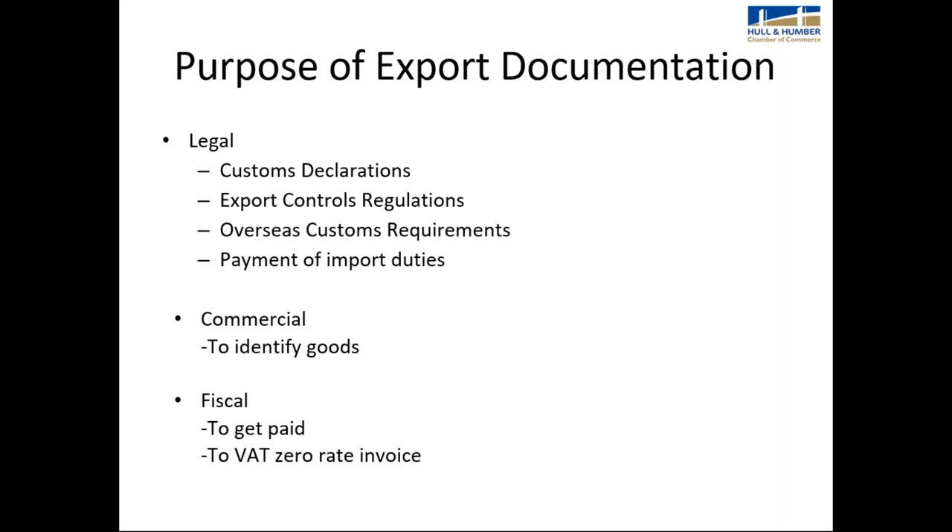Export documents are not there just to make your life a headache — they have a legal purpose. Customs declarations control what products are allowed into and out of markets, govern overseas customs requirements, and enable payment of import duties. They also have a commercial purpose: identifying what goods are being shipped and where, enabling you to get paid, and allowing you to zero-rate your invoice when exporting.